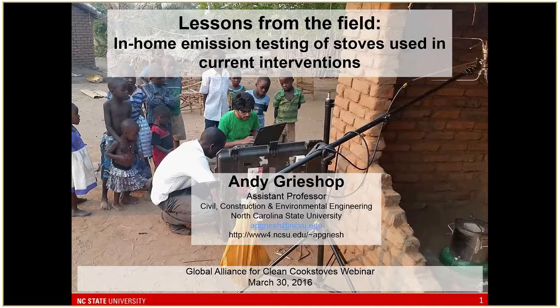Our first speaker is Andy Grishap, professor at North Carolina State University in the Department of Civil, Construction, and Environmental Engineering. His research focuses on the interactions between energy use and the environment, and he will be presenting results from India and Malawi studies. Our second speaker is Michael Johnson, senior scientist at Berkeley Air Monitoring Group, who works mainly on field-based assessments of household energy projects.